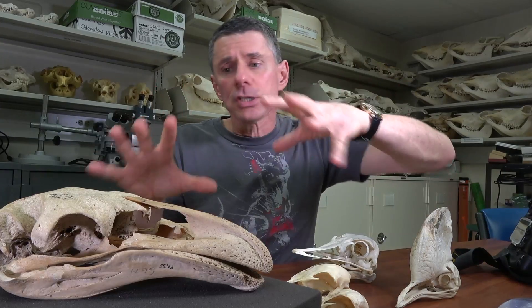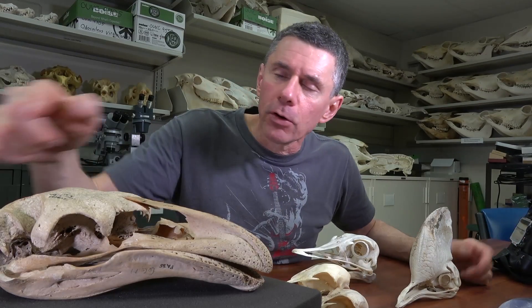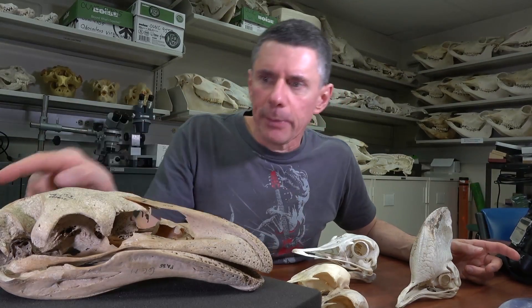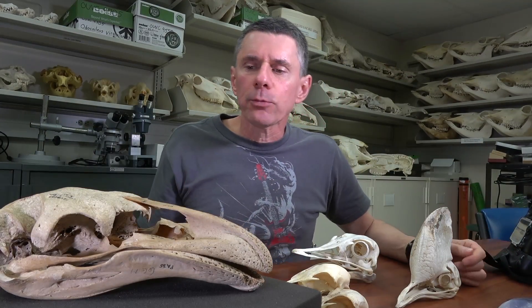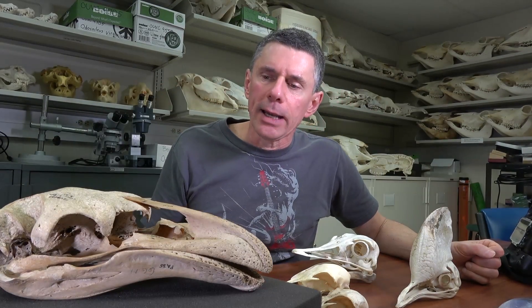Our team has been focusing on a variety of different aspects of this skull. Doctoral students Catherine Early and Don Serio have focused respectively on the brain region and the visual apparatus. Ruger Porter has been studying the pattern of blood flow. And Ryan Ridgely and I have been studying the overall skull structure, and in particular the kinetic apparatus.